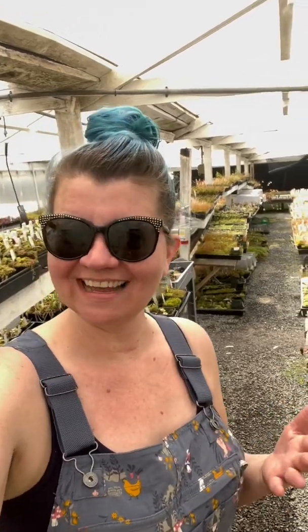Hey plant pals! It's Daniela, and as you know I love the pygmy sundews. Do you remember which one is one of my all-time favorite pygmy sundews? Well, that one is blooming so I think we should go take a look.